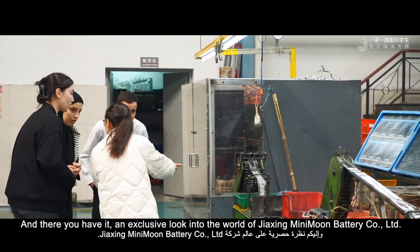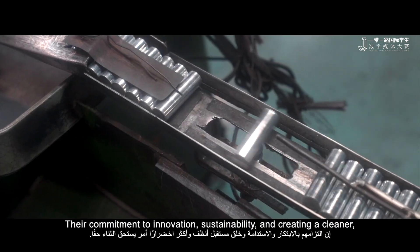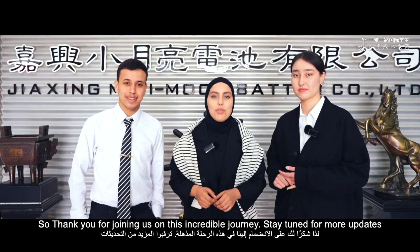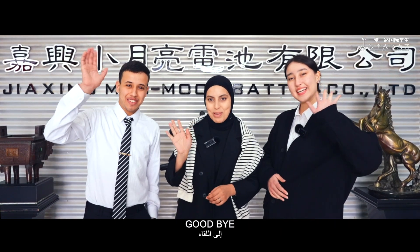And there you have it — an exclusive look into the world of Mini-mon batteries. Their commitment to innovation, sustainability, and creating a cleaner, greener future is truly commendable. Thank you for joining us on this incredible journey. See you next time for more updates. Bye-bye!